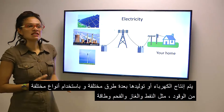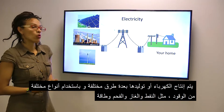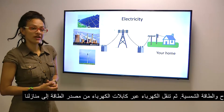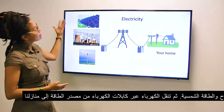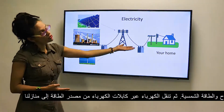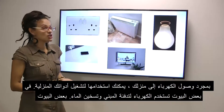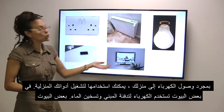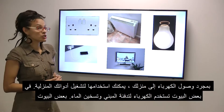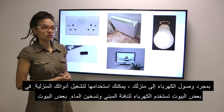Electricity is made or generated in different ways using different types of fuels like gas, oil, coal, wind or solar. Power cables then transmit the electricity from the source to your home. Once in your home it can be used to power your household items like your phone or your TV. In some houses electricity is also used to heat the property and the hot water.